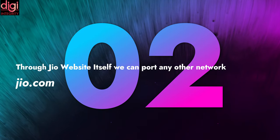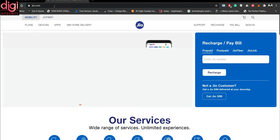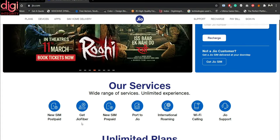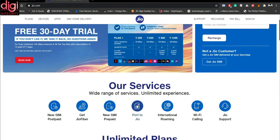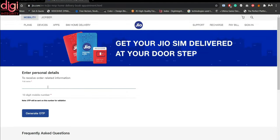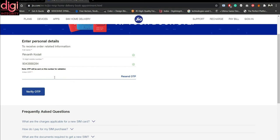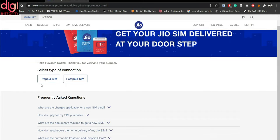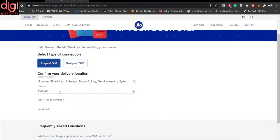Now we are going into the second method, which is through the Jio website itself. On the Jio website you can see their services — you can buy a new SIM, get Jio Fiber, or port to Jio. We are selecting 'Port to Jio'. We have to mention our complete name and the 10-digit number. Once you click on 'Generate OTP', you will receive an OTP within a minute. There is also a resend OTP option. After entering the OTP and clicking 'Verify OTP', you select what type of connection you want — prepaid or postpaid.